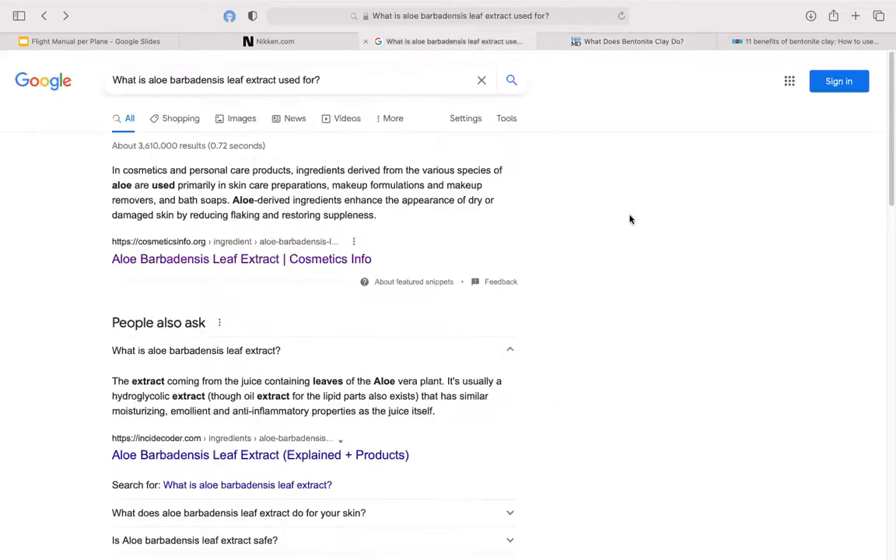Another ingredient in our shampoo is aloe leaf extract. The extract from the juice-containing leaves of the aloe vera plant has similar moisturizing, emollient, and anti-inflammatory properties as the juice itself. Aloe-derived ingredients enhance the appearance of dry or damaged skin by reducing flaking and restoring suppleness.